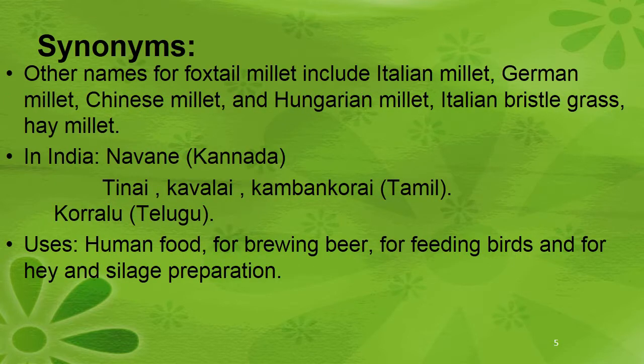Synonyms of foxtail millet include Italian millet, German millet, Chinese millet, Hungarian millet, and Italian bristle grass hay millet. In India it is called Navane, in Tamil Tanai, Kavali, etc. In Telugu it is called Kauralu.